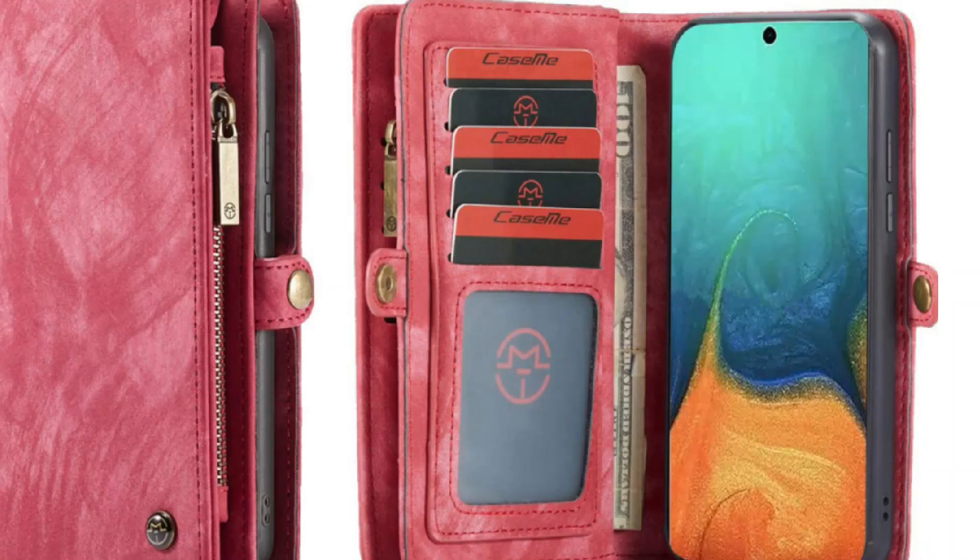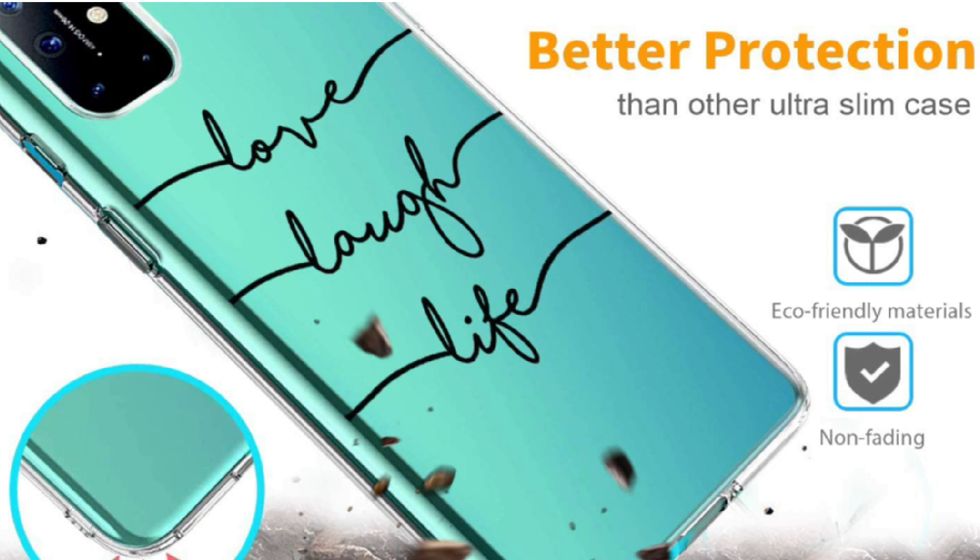So guys, this was the video about the best OnePlus 8T cases. All the links are given in the description, do check them out. If you enjoyed the video, be sure to hit the like button and subscribe to our channel for more videos. Thank you.